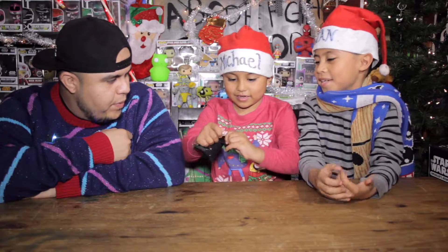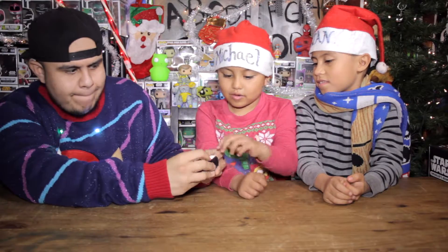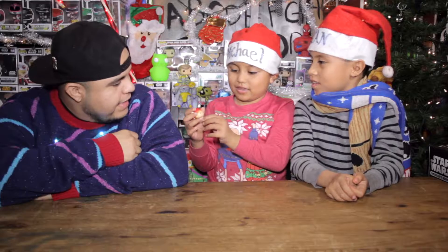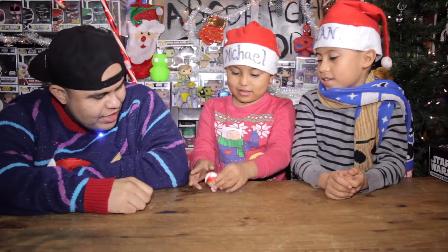I'm excited to see what's inside. Go ahead, rip it open — oh you're strong! Pull it out. Oh, that is cool! It looks like Freddy Funko — it looks like he's an elf ready to go to sleep. It looks like he's in his pajamas, that is actually pretty cool.